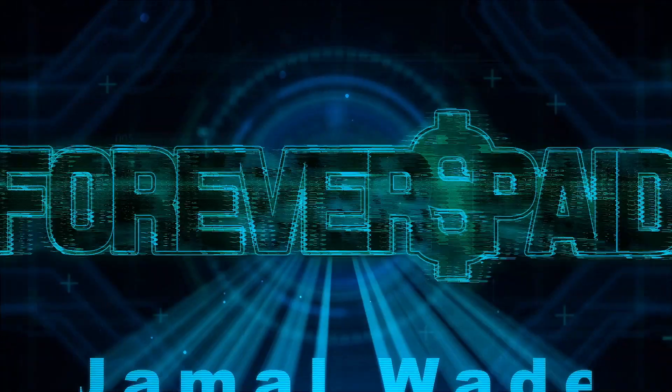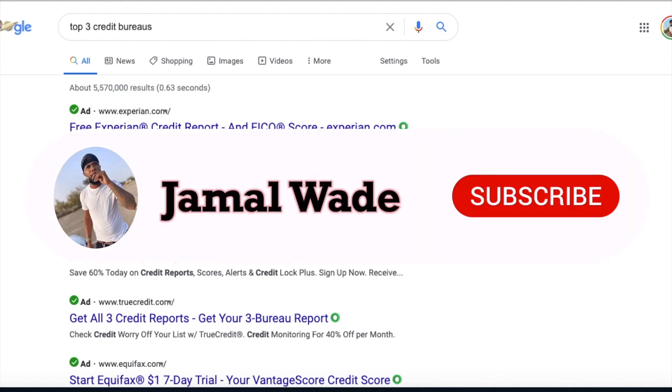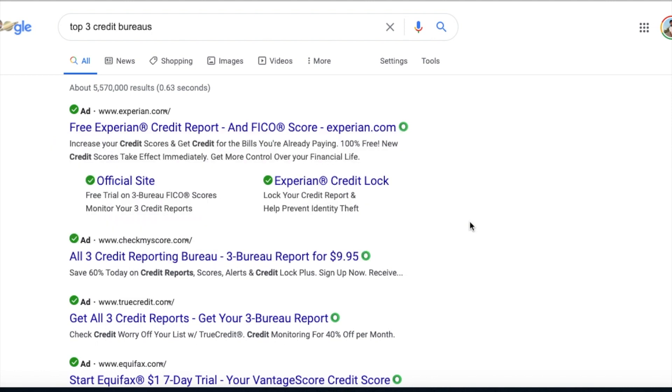I'm going to be honest with y'all, the information is literally out here. You don't have to pay nobody. You really don't have to go to anybody and I want y'all to understand this. A lot of these people that be selling these ebooks, they get this information from Google. Google is your lifesaver.